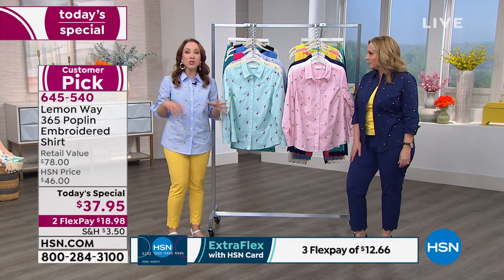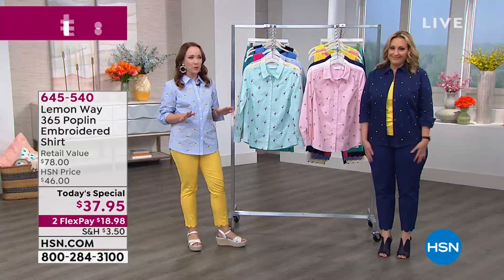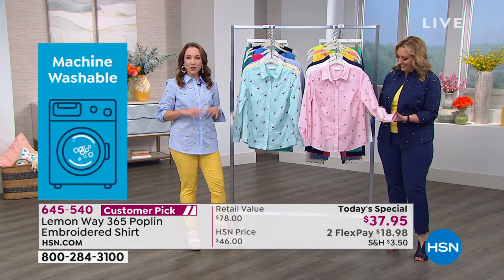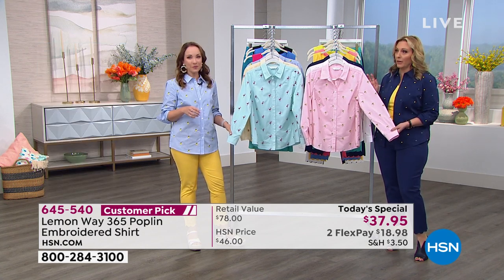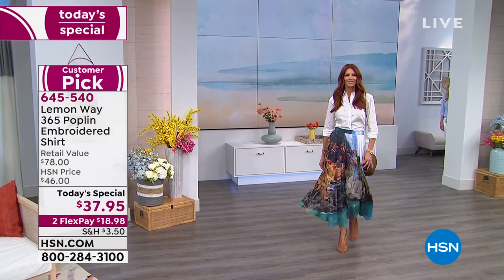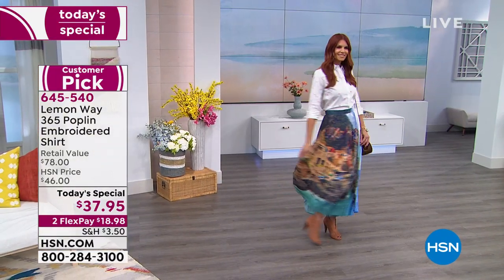One of the really fun things about the embroidery too is you can pull those pops of color out like the yellow. You can pick your favorite motif and match it with a Lemon Way shirt or tank tops and get a couple different styles. You can wear it classic and tucked in, with the editorial cuff for your Friday night with the girls, or buttoned up to go to work with a blazer. I love the cardigan look — a button-up shirt and a cardigan can be very ho-hum, but if you've got cute little palm trees and embroidery, it looks really adorable.